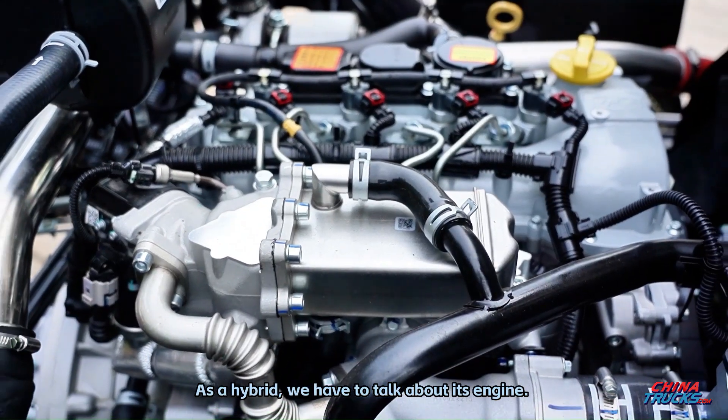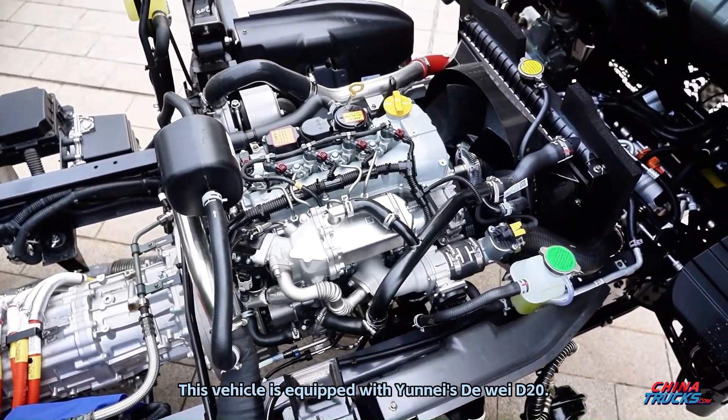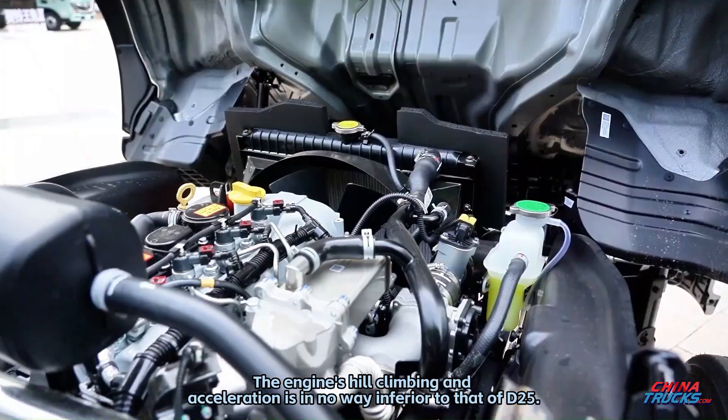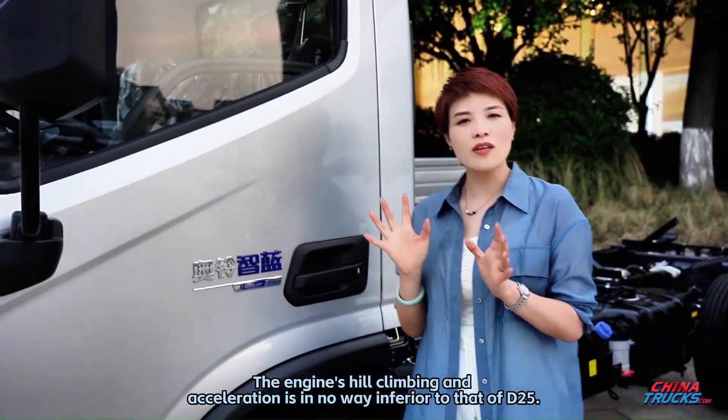As a hybrid, we have to talk about its engine. This vehicle is equipped with the Unesdawayi D20 engine. Its hill climbing and acceleration performance is in no way inferior to that of the D25.